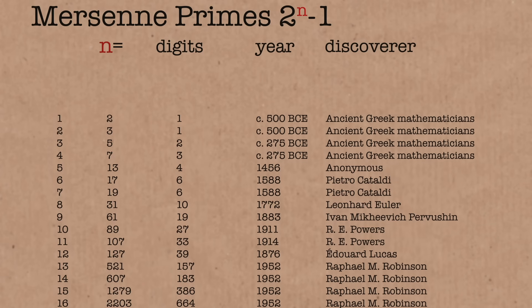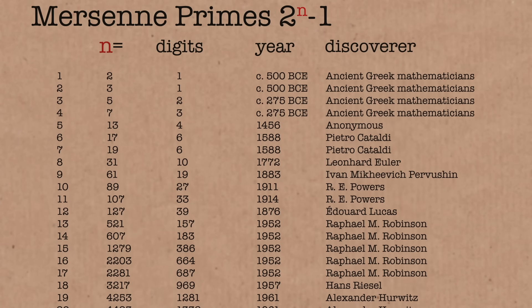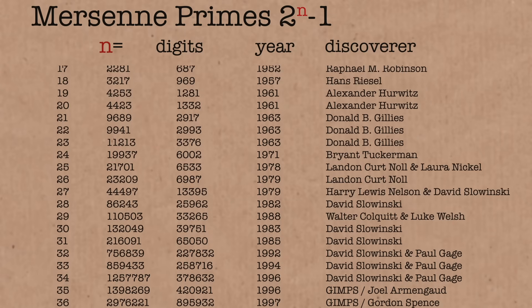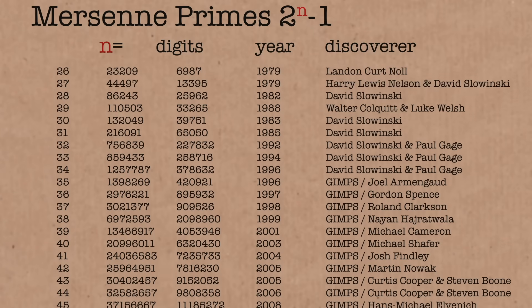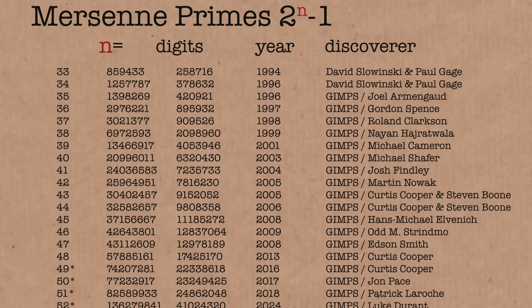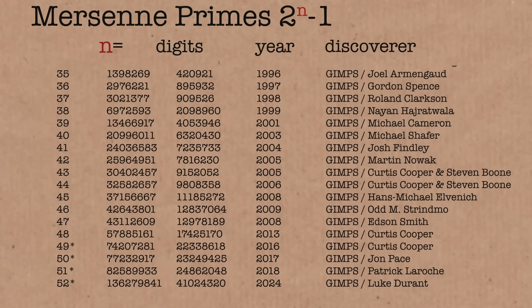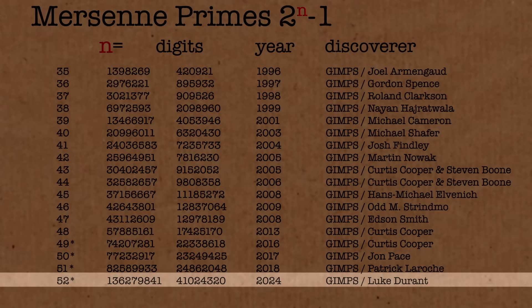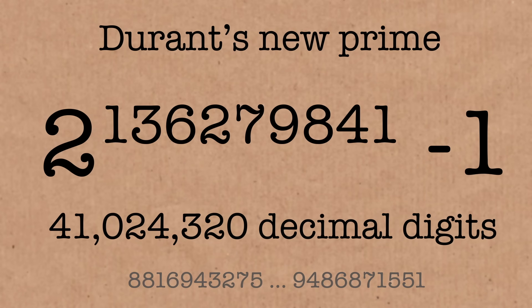We famously see them written as two to the n minus one, but not all n's work. We can show that for the Mersenne number — two to the power n minus one — that n must itself be a prime for the Mersenne number to be a prime. The big prime number we found here is 41 million digits long. Huge number. But the exponent we're using for our power of two is just nine digits long, and the result is absolutely huge.